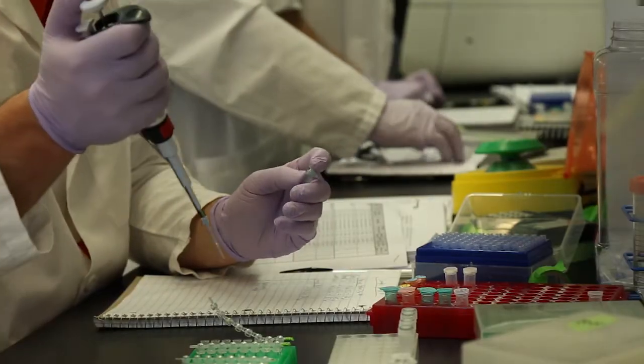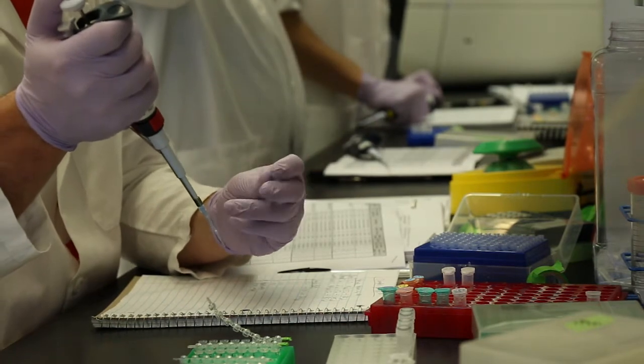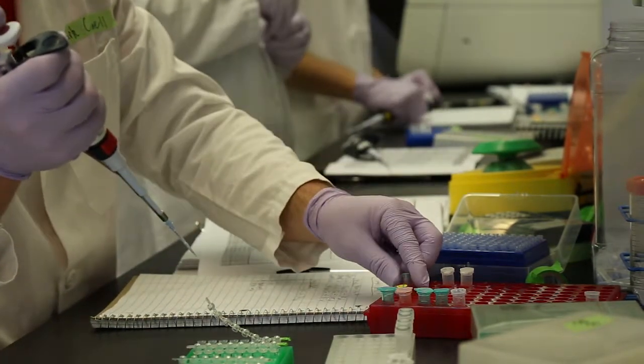What happens inside this lab has proven to have a major impact well outside its four walls. We're actually doing samples from principal investigators' work in the university. Multiple principal investigators have samples of things that they would like to have looked at.